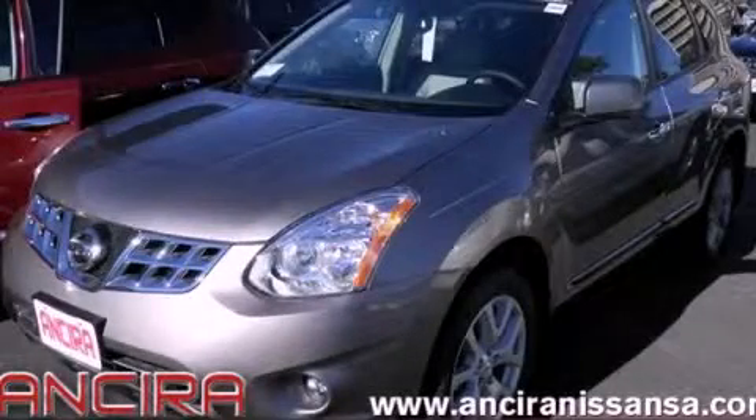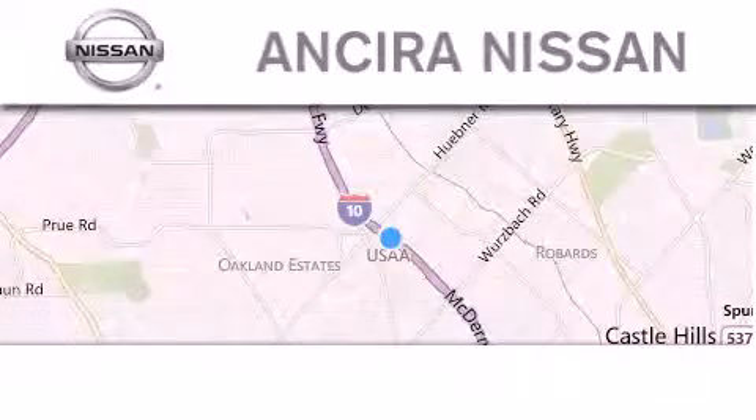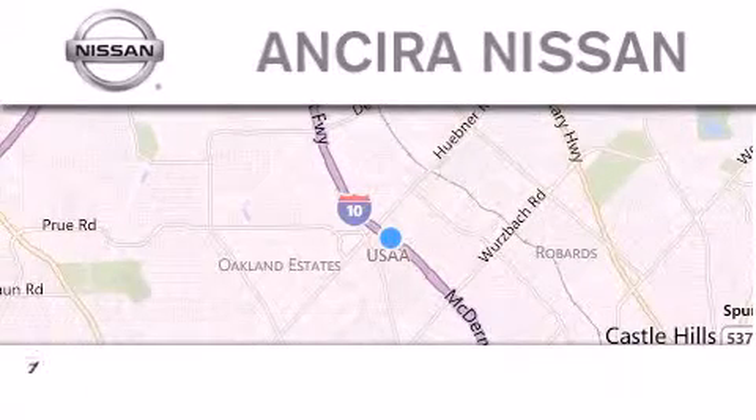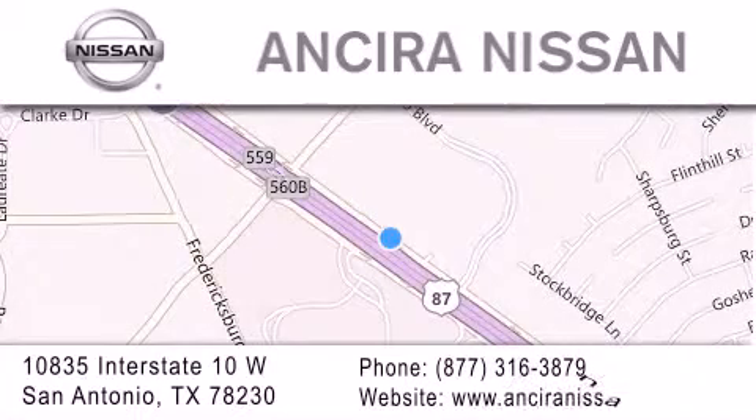Call now to find out how you can own this breathtaking vehicle. Thank you for considering Ancira Nissan for your next new or pre-owned vehicle. For additional information, please visit our website, give us a call, or stop by our dealership. We're located at 10835 Interstate Highway 10 West in San Antonio. We look forward to serving you.